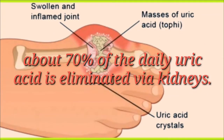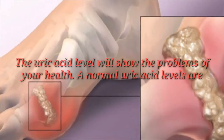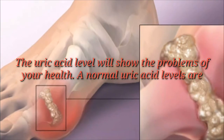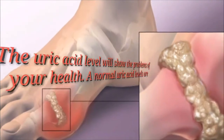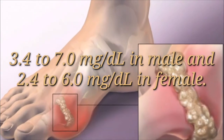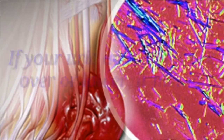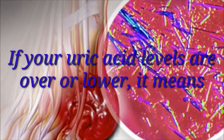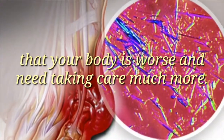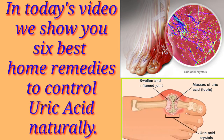Normally, about 70% of the daily uric acid is eliminated via the kidneys. The uric acid level will show the problems of your health. Normal uric acid levels are 3.4–7.0 mg/dL in males and 2.4–6.0 mg/dL in females. If your uric acid levels are over or lower, it means that your body is worse and needs taking care of much more. In today's video we show you some best home remedies to control uric acid naturally.